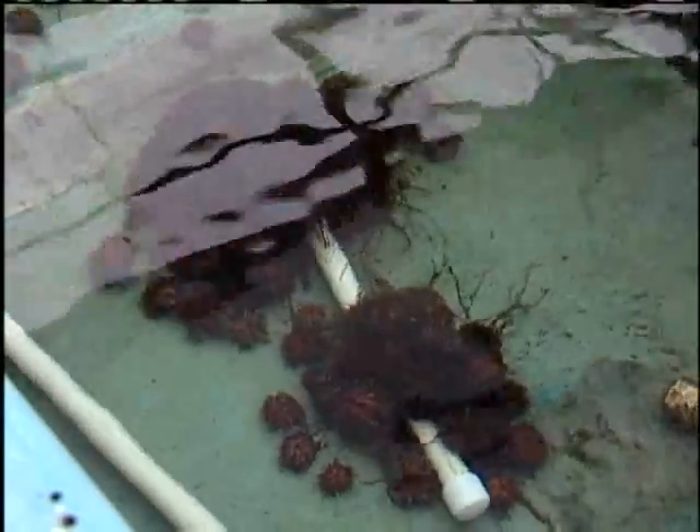Sea urchins are difficult to grow in captivity. The larvae are microscopic and difficult to raise. One of the big challenges is keeping them suspended in the water column without damaging their little arms — when the arms break, the larvae will perish.